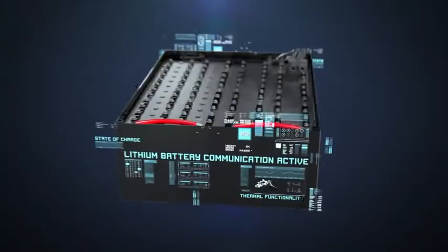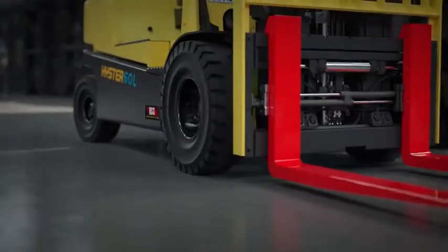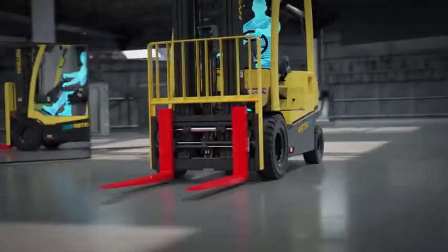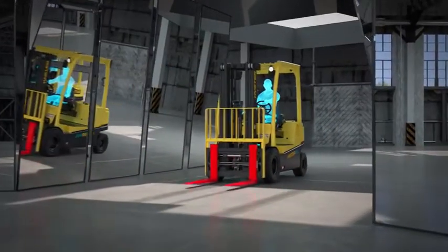At the heart of it all lies our advanced lithium-ion battery system, designed for maximum levels of productivity, requiring zero maintenance, and performing up to 18% more efficiently than lead-acid power. With the approved charger system, this truck can be charged in less than one hour, keeping your operation moving.